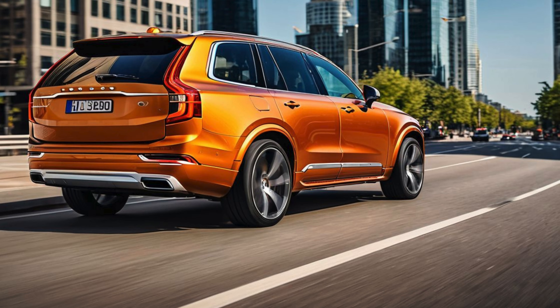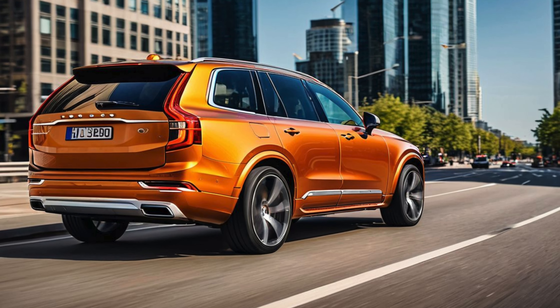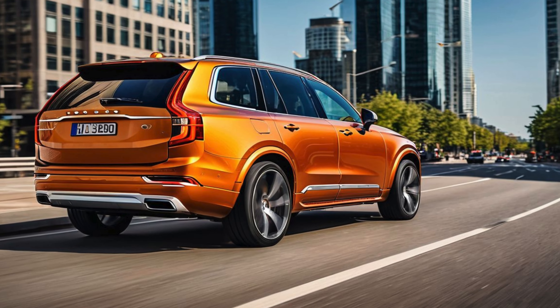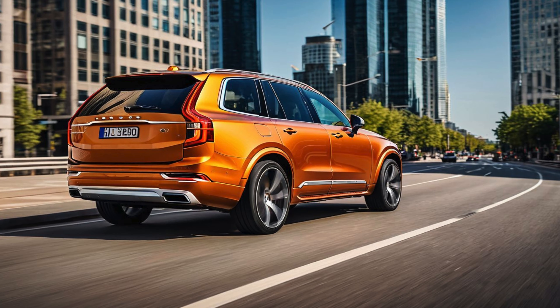The bodywork is characterized by clean lines and an understated elegance, complemented by stylish chrome accents and a choice of striking metallic paint options. The XC90 Hybrid sits on standard 19-inch alloy wheels, with optional 20-inch and 21-inch wheels available for a more assertive stance.